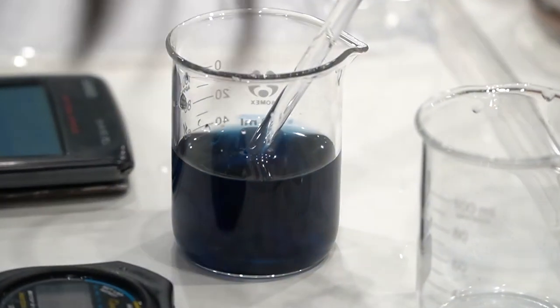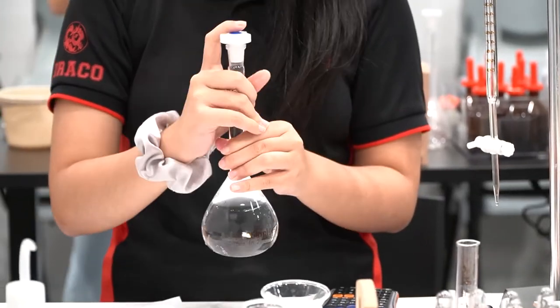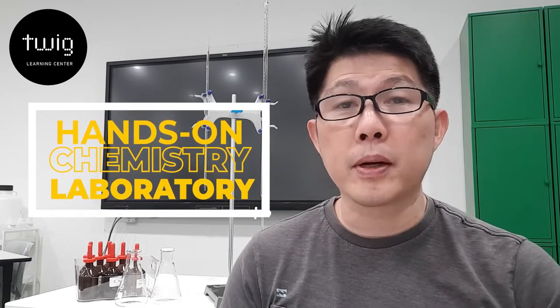Hi, I'm Donnell Koh, founder of Twig Learning Centre, and we have chemistry. We not only run chemistry lessons, but we have a lab too. Yes, you heard it right, a hands-on practical lab to complement our chemistry lessons.